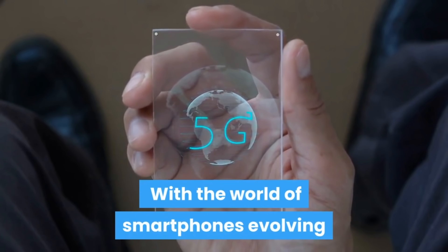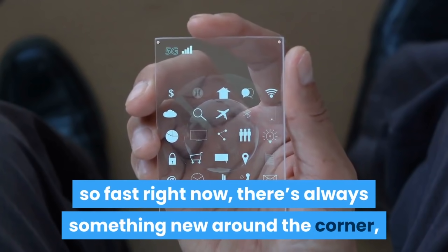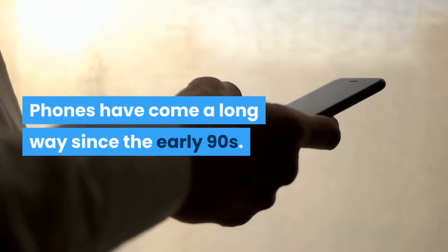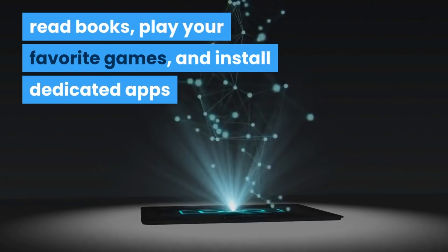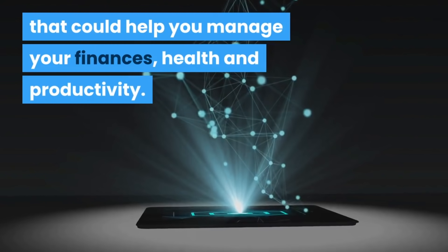With the world of smartphones evolving so fast right now, there's always something new around the corner, waiting to surprise us with innovative features and ridiculous specs. Phones have come a long way since the early 90s. Now you can surf the internet easily, read books, play your favorite games, and install dedicated apps that can help you manage your finances, health, and productivity.